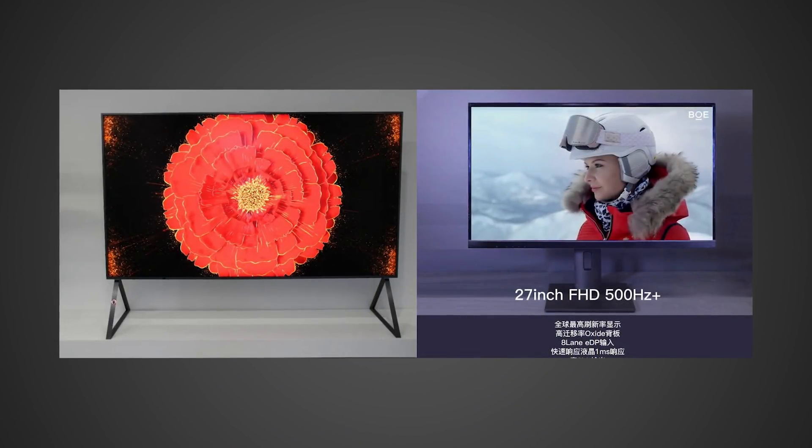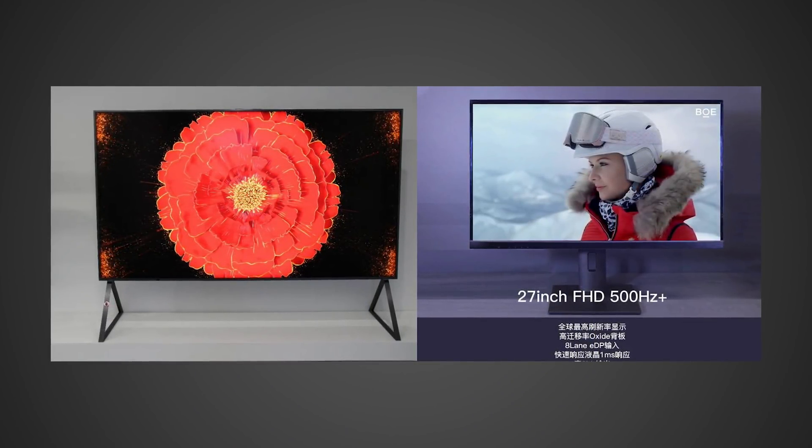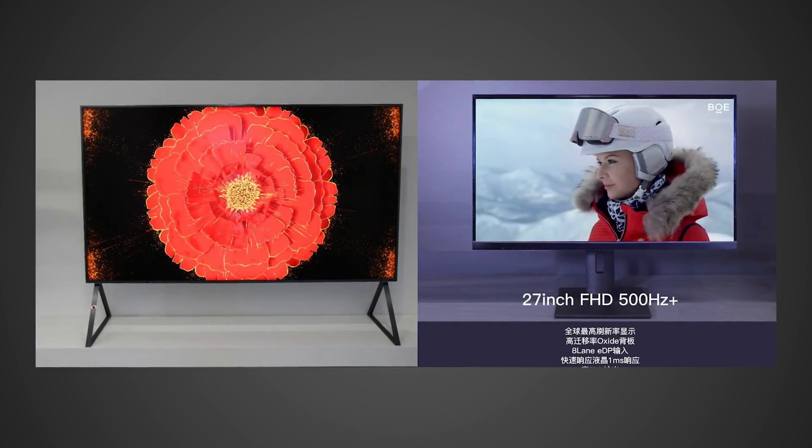Finally, let's talk about this last story where PC monitors are getting absolutely out of control. It looks like the company BOE — Beijing Oriental Electronics Group — has finally made a monitor that can hit over 500 frames per second. That's a 500Hz monitor — specifically a 1080p 27-inch 1-millisecond display. It's not going to be a 4K 500Hz display, which would be absolutely ridiculous. But for a lot of esports gamers, this is going to be a huge deal.